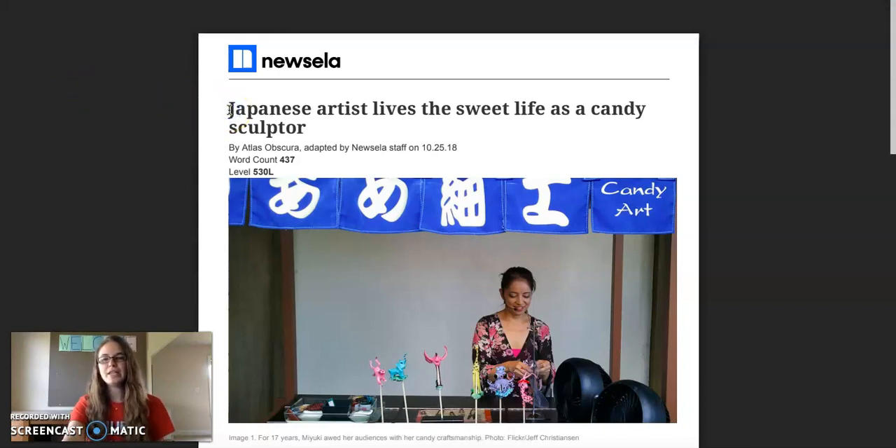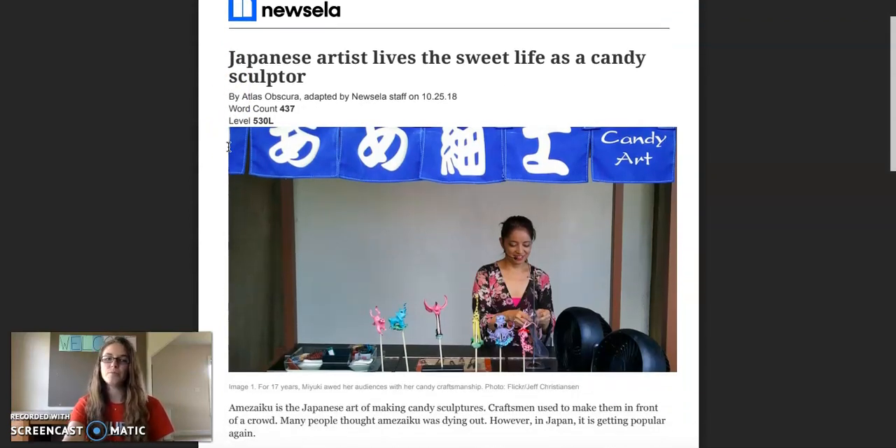Japanese artist lives the Suite Life as a Candy Sculptor. This article has some really tough and complicated words, so I'm going to do my best to sound them out, and I hope that you do the same when you go back and reread it on your own.